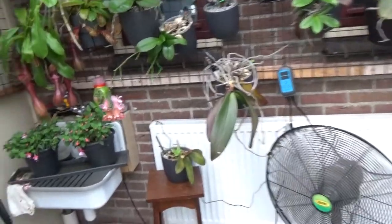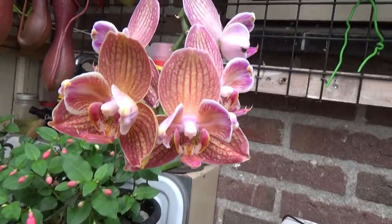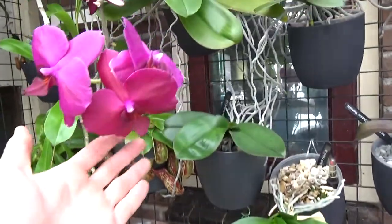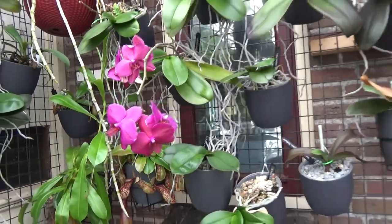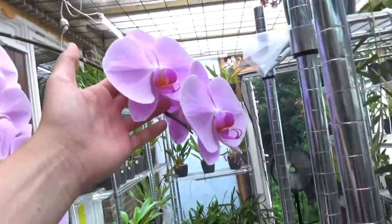Beautiful colors, and the reds of course. So that's a little bit. I have a peloric one here — I'm not into peloric I must admit, but I like having one. I really enjoy these bigger, more open blooms — it's personal taste of course. And these huge blooms I do love as well.